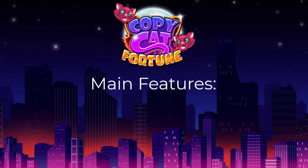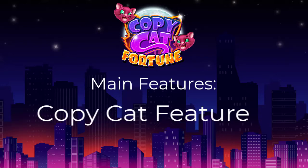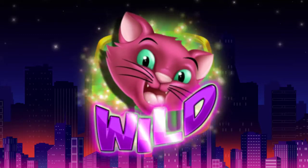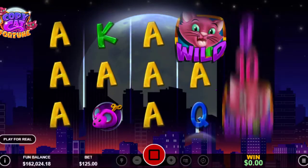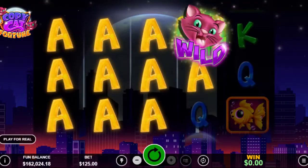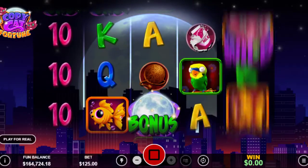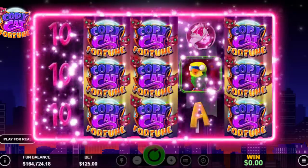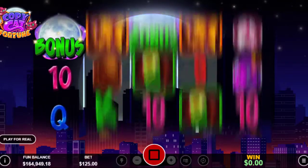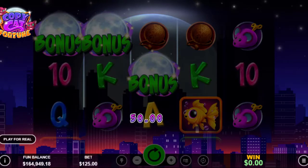Copycat Fortune's main features include a wild cat symbol, mystery stacks replaced by random symbols, and a copycat feature that reproduces identical symbols on up to four reels. You can get up to 200 free games with added bonus features, a doubled pay line, or a five times multiplier.